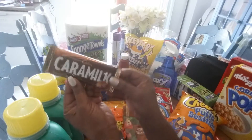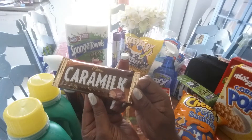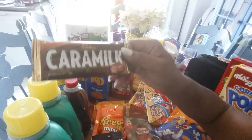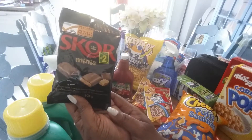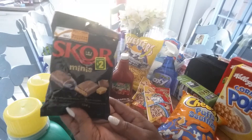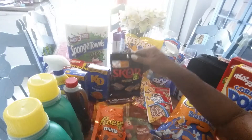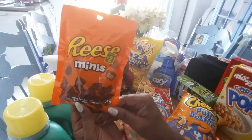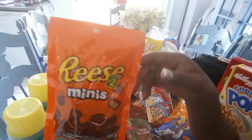I also got some caramel — my favorite little chocolate bar, so I thought I would grab one of these. Also, I got these ones because they have caramel inside and I do love caramel, so I thought I would give this a try. I picked up some Reese's Minis — my daughter's favorite — so I thought I would give her a little treat and surprise her.